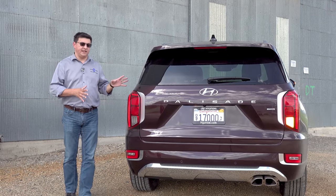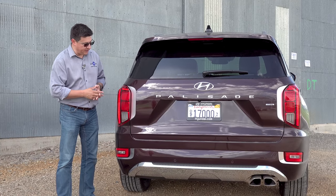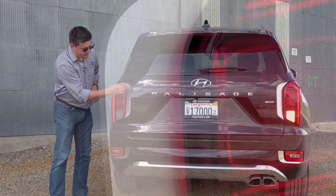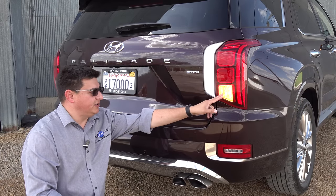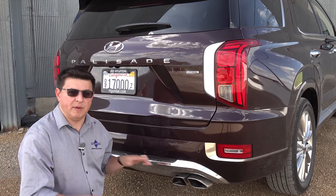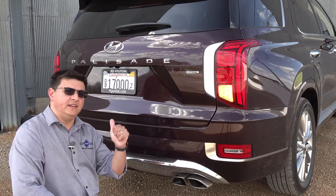Moving to the back, you'll really notice the wider stance of the Palisade versus the outgoing Santa Fe XL. We have some interesting tail lamps on this model — full LED tail lamps are optional, not standard. The tail lamp has a section of typical elements combined with small LED elements, and those elements are repeated down lower on the bumper. We have chrome accents at the bottom of the bumper, and two exhaust tips over on the passenger side — nothing over on the driver's side.